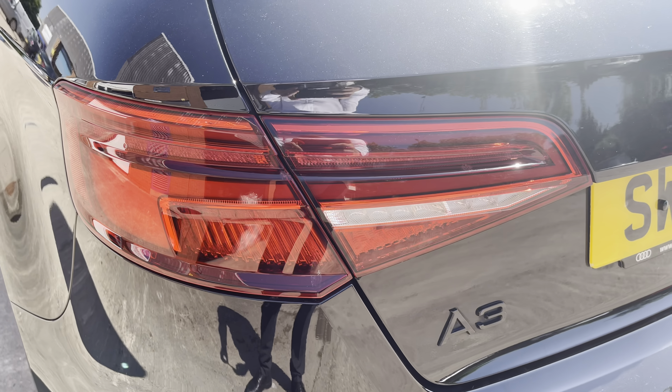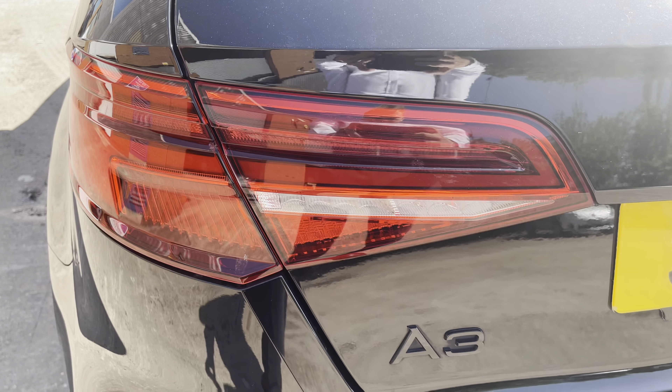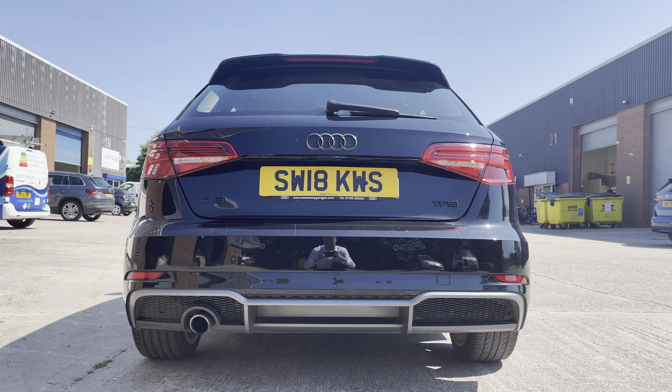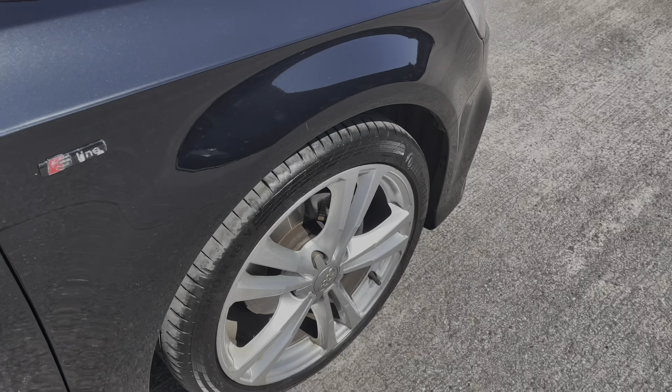At the rear of the vehicle we have the really sleek looking LED tail lights that do feature the dynamic rear indicators. We also have the A3 and TFSI badging on the right hand side of the boot lid, and we have the sporty looking diffuser which is part of the S-Line body styling pack.